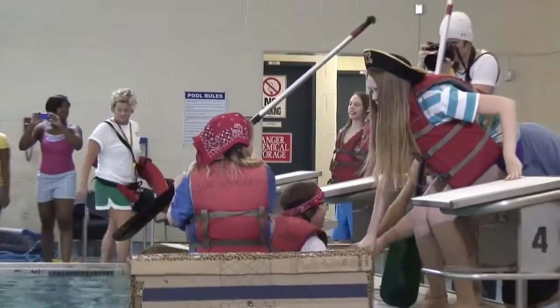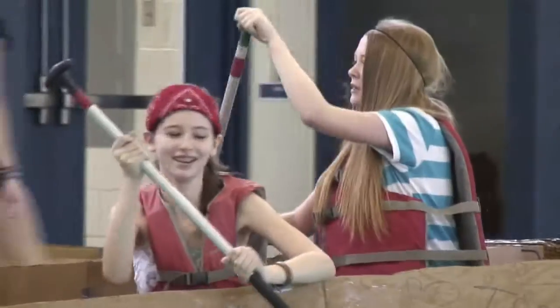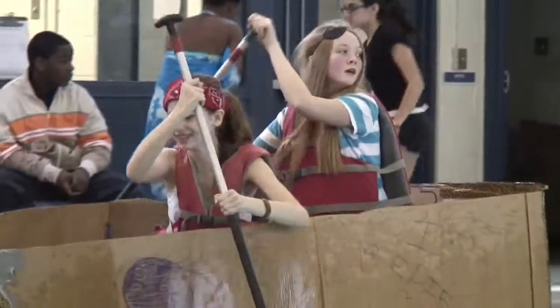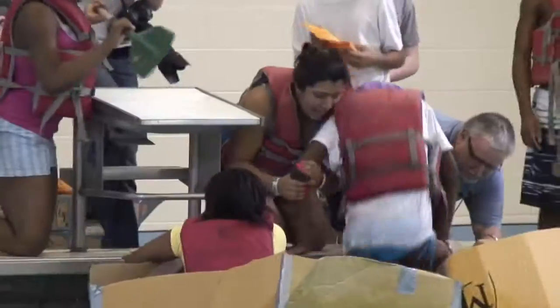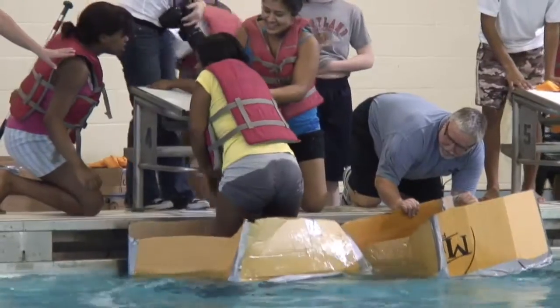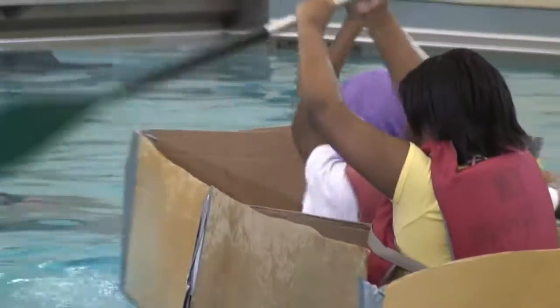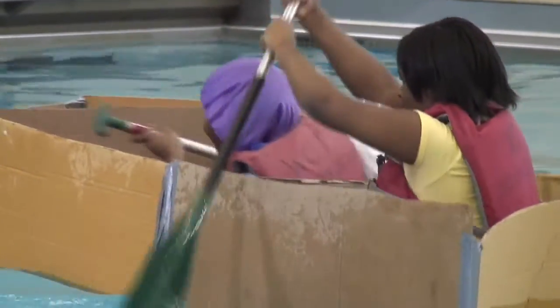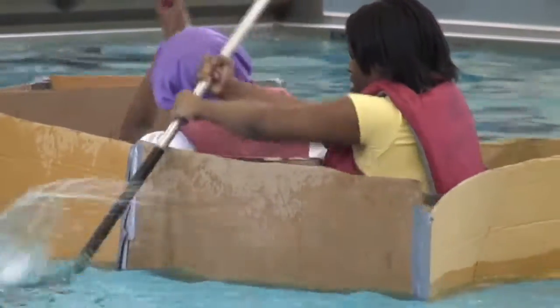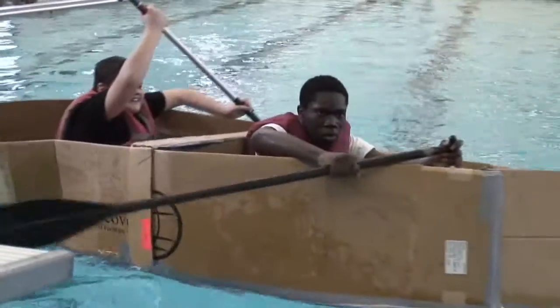Today they're going to test out their designs and see if they actually sink or swim. They're going to go in the pool, paddle one length of the pool, get out, and the second group of people on their team are going to get in the boat and paddle back. We'll take each class, figure out who's the fastest, and then all three classes will race to see who's going to be the winner of the coveted PS DuPont regatta trophy.